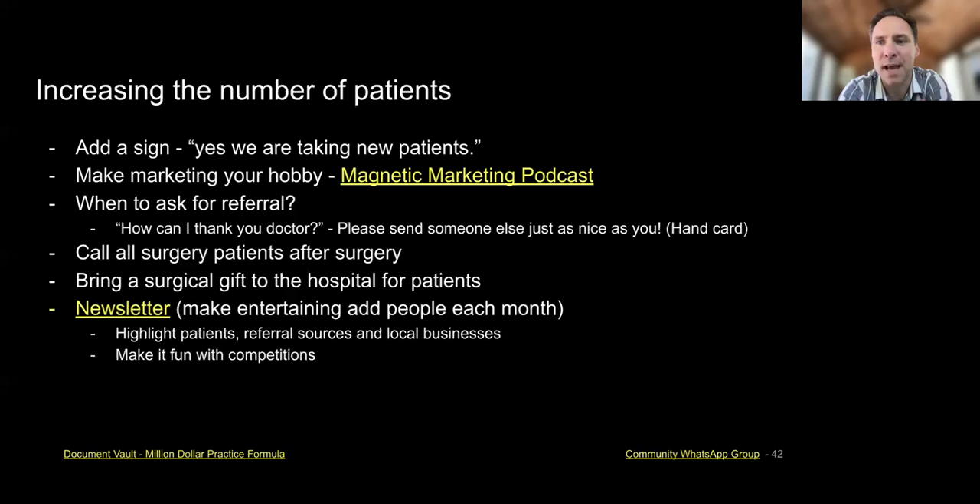When asking for referrals, I always do it when they're finished and satisfied. I ask, 'Is there anything we could have done better?' They say no, and when they say 'How can I thank you, doctor?' I say, 'Please send someone else just as nice as you' — and hand them a card. When I do surgery, I bring all surgical patients a little present: popcorn with a gift inside. On it is a circle with post-op instructions and a QR code linking to our website, which significantly reduces the number of post-op questions patients ask.